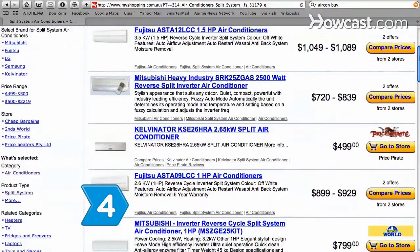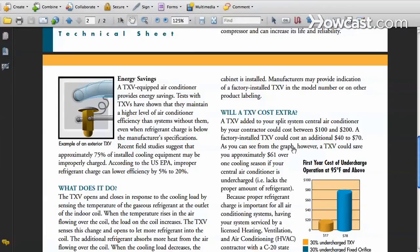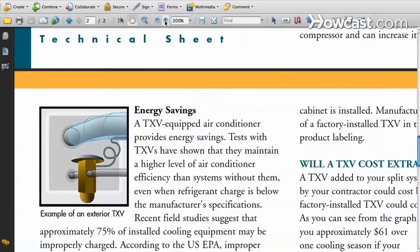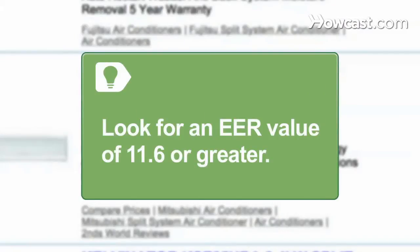Step 4. Look for additional features that will help conserve energy, like a thermal expansion valve, an auto-delay fan switch, and a filter change indicator. Look for a second rating called the EER, with a value of 11.6 or higher. Higher values mean more efficient operation in the hottest temperatures.